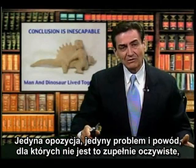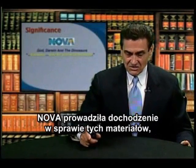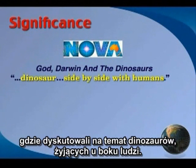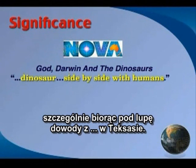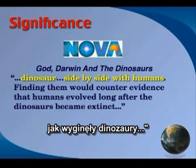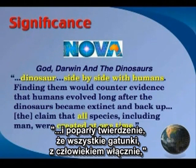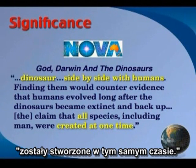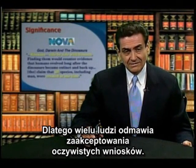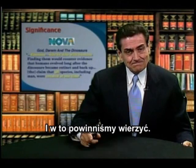The only opposition, the only problem, the only reason that's not obvious and accepted without question is the philosophical implication. NOVA did an investigation of some of this material and produced a brief video, God, Darwin, and the Dinosaurs, in which they discussed dinosaurs side by side with humans, particularly with reference to evidence at Glen Rose, Texas. They showed clearly the implications, saying finding them would counter evidence that humans evolved long after dinosaurs became extinct. That's the fundamental conclusion they will deny and not accept, backing the claim that all species, including man, were created at one time. That's the significance according to NOVA, and I think they're absolutely correct. That's why many refuse to accept the obvious implications. We ought to be honest and just follow the evidence where it leads — that's good science, that's good archaeology, and that's what we ought to believe.